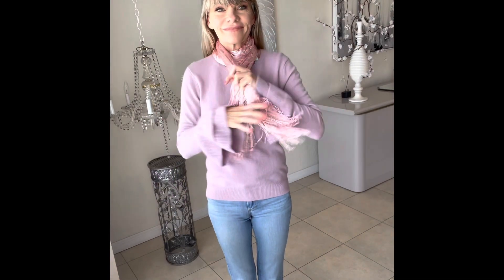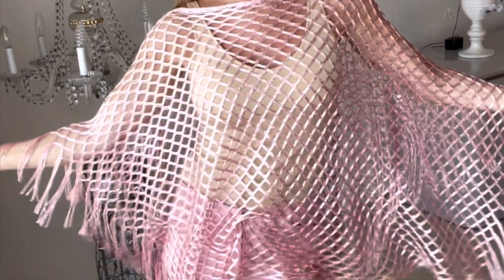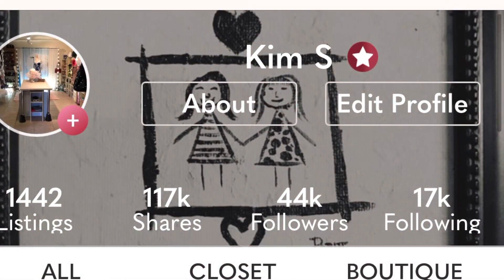Look at that. The same poncho that you wear all year round can be tied into a little fall scarf, and look how cute that is. Check these listings out at Poshmark MSK Savage, and I'll see you tomorrow.